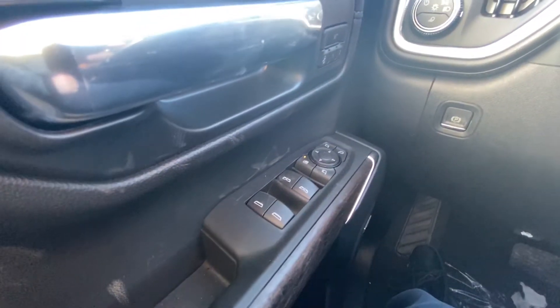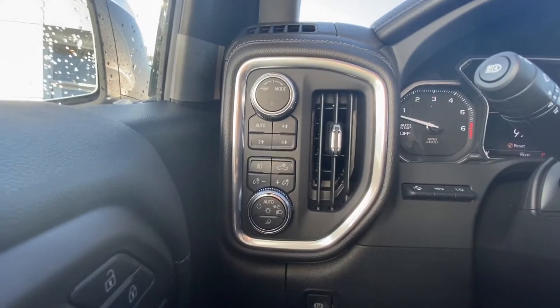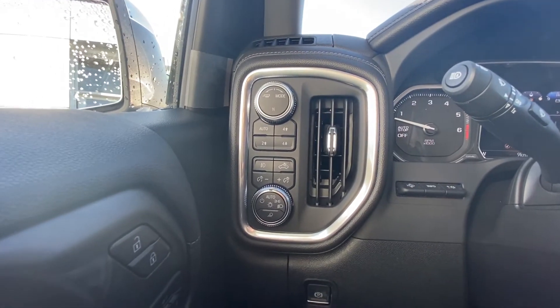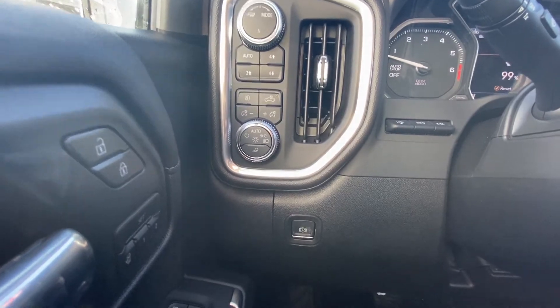Once up inside this very luxurious truck, right away on the door we do have the power windows, mirrors, and memory seating options. Just up a little bit we do have the transmission select mode as well as your 4x4 push buttons, then your push buttons for all your lighting options as well as the dial. You do have the power electronic parking brake down here as well.